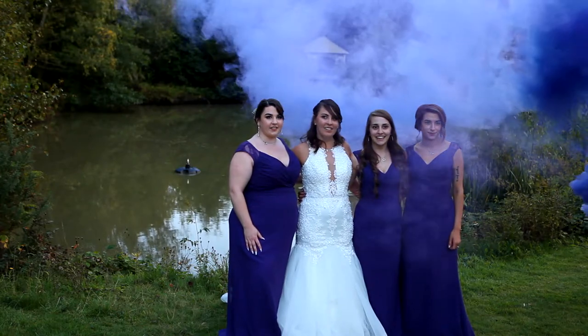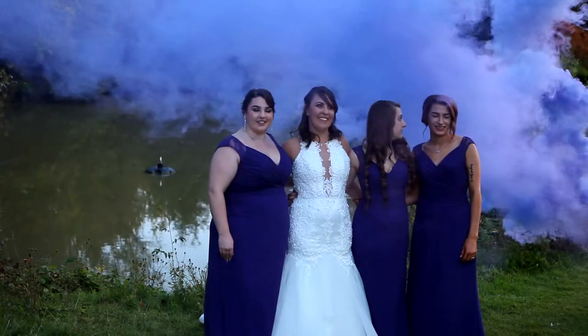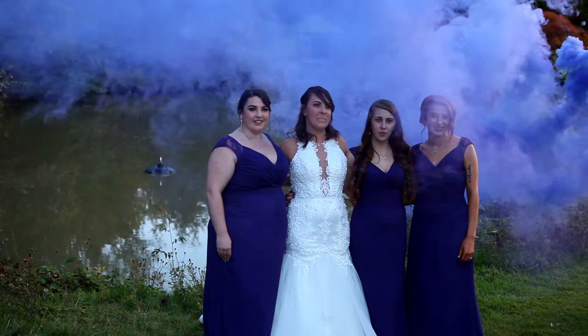Now obviously this is video footage, so in your photographs you're not going to see the photographer's assistant running around, but you can get some absolutely beautiful photographs. The flares last from between 60 to 90 seconds.